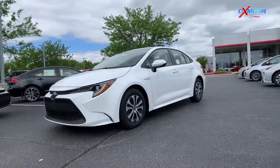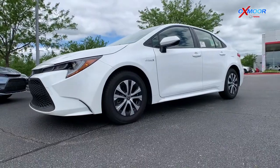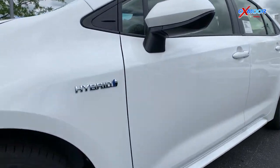This hybrid is going to get 53 miles to the gallon in the city and 52 miles per gallon on the highway. So if you're looking for a vehicle with some great gas mileage, this is definitely going to be the car for you.